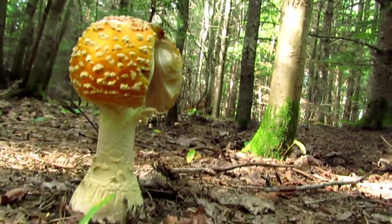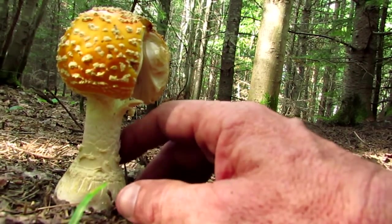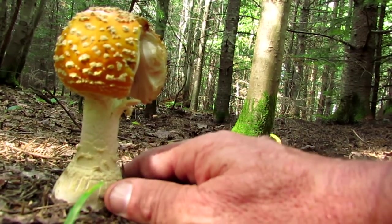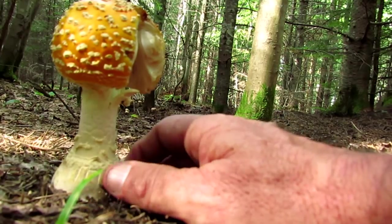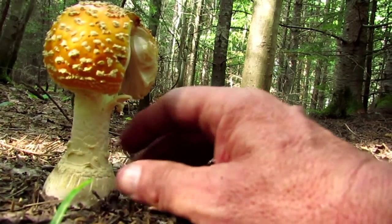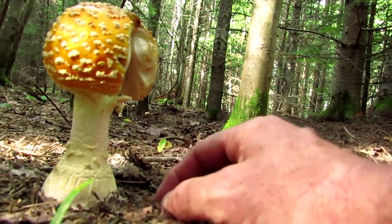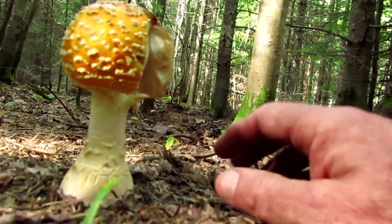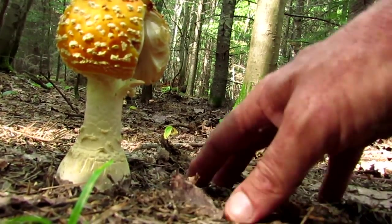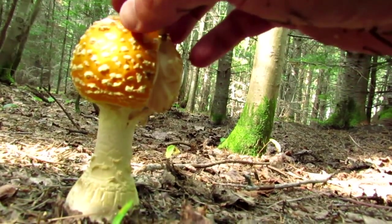Look at that thing. These also have a symbiotic relationship. The mycelium in the ground here forms a mutual exchange with birch trees and certain evergreen trees, where it actually forms a mantle covering around the roots of the tree. During times of dry weather it will help give the tree moisture, and it also gives it some nutrients.